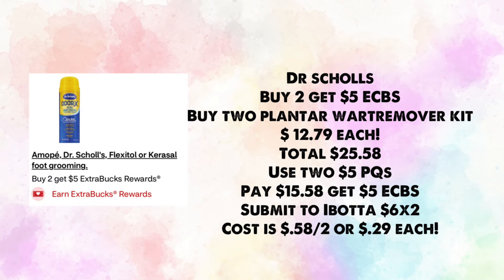Another option: buy two plantar wart remover kits at $12.79 each — total $25.58. Use two $5 paper coupons; pay $15.58, earn back $5, then submit to Ibotta for $5 times two, making your cost just 58 cents for two or 29 cents each.